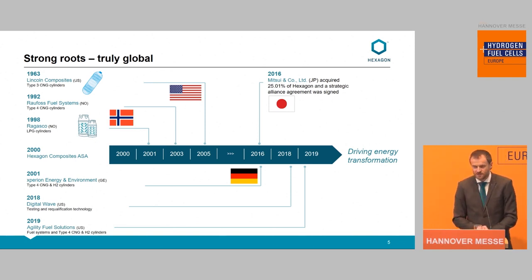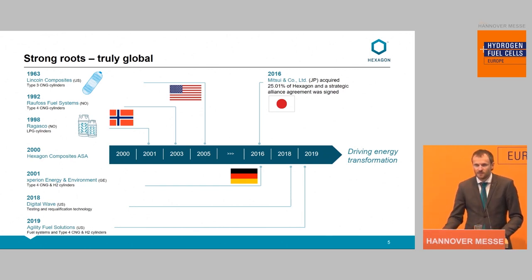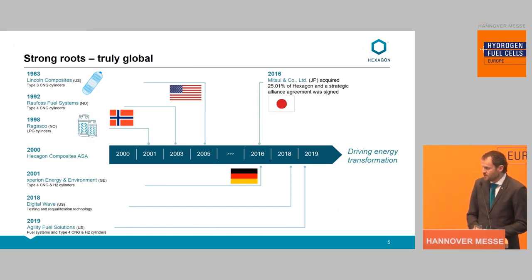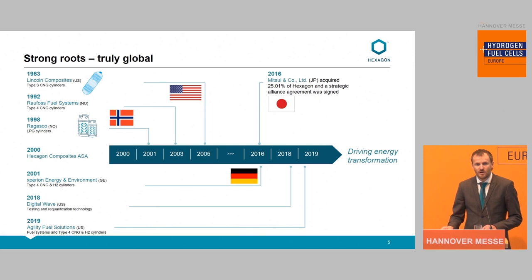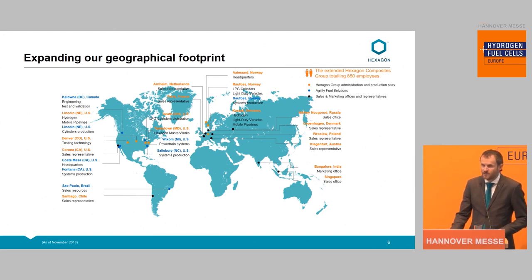The history goes back to the early 1960s and we continue to grow. Especially the last three years, we have been rather busy. In 2016, we got Mitsui in on the ownership side and made several acquisitions. Also in 2016, we acquired Agility Fuel Solutions. We acquired Xperion Energy and Environment; they came into the group. Last year we acquired Digital Wave, a company in North America doing modal acoustic emission. We joined the Hydrogen Council last year. Our current global footprint has its main base in North America and Europe, with over 850 people and a combined turnover of around 300 million euro.